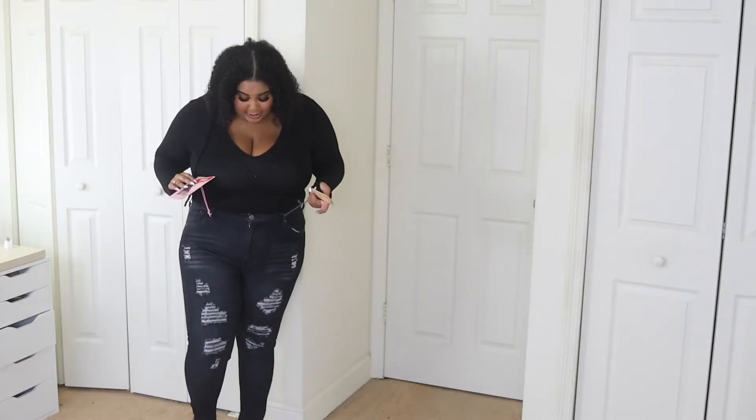Comment below what you guys think about these jeans and this color. I mean, they look nice, but I don't like how long it took me to get them on. If you don't care about wrestling with zippers, then go for it. I'm just too busy to be wrestling with jeans.